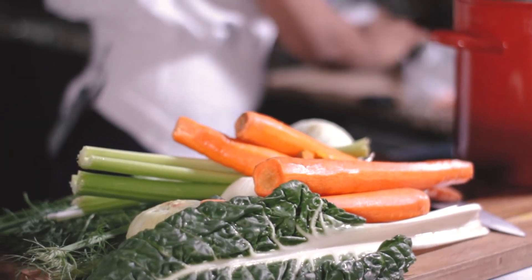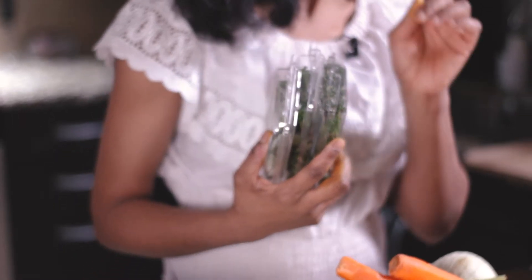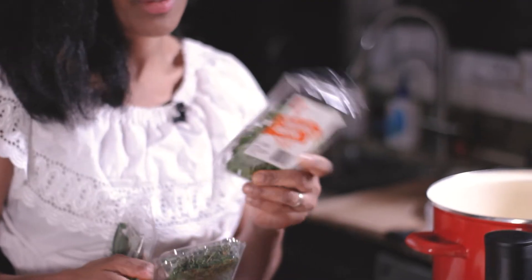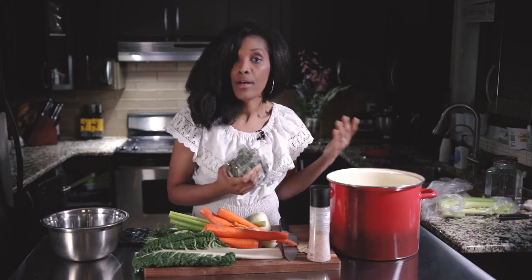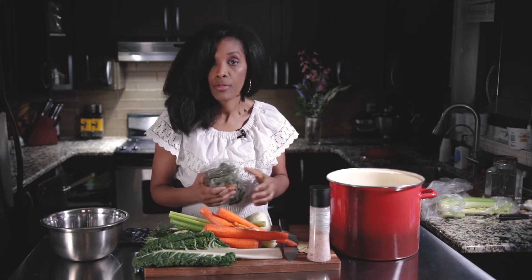And of course, herbs. It's good to use herbs because they give you additional properties — anti-inflammatory and anti-microbial. I use sage, oregano, thyme, and bay leaves. But you can use whatever herbs you have available — basil and rosemary work great too.